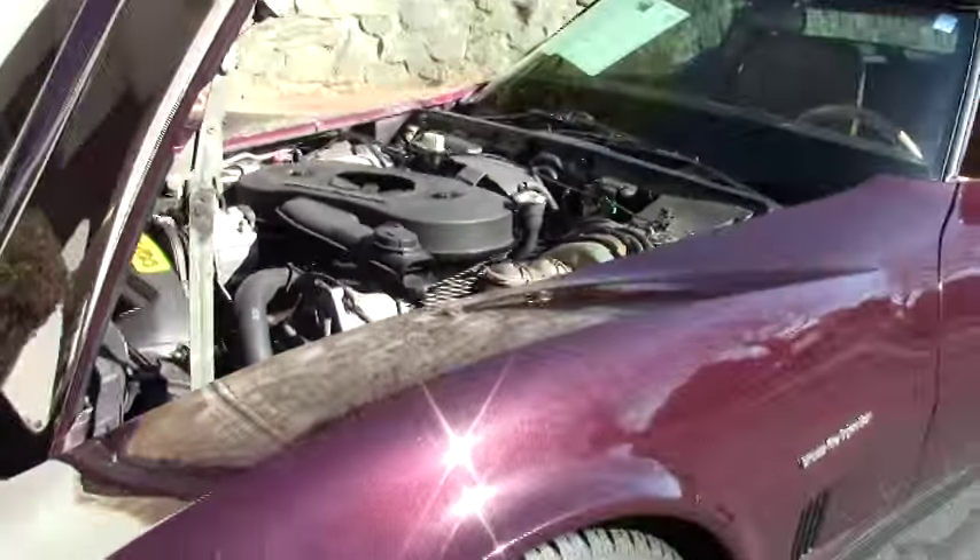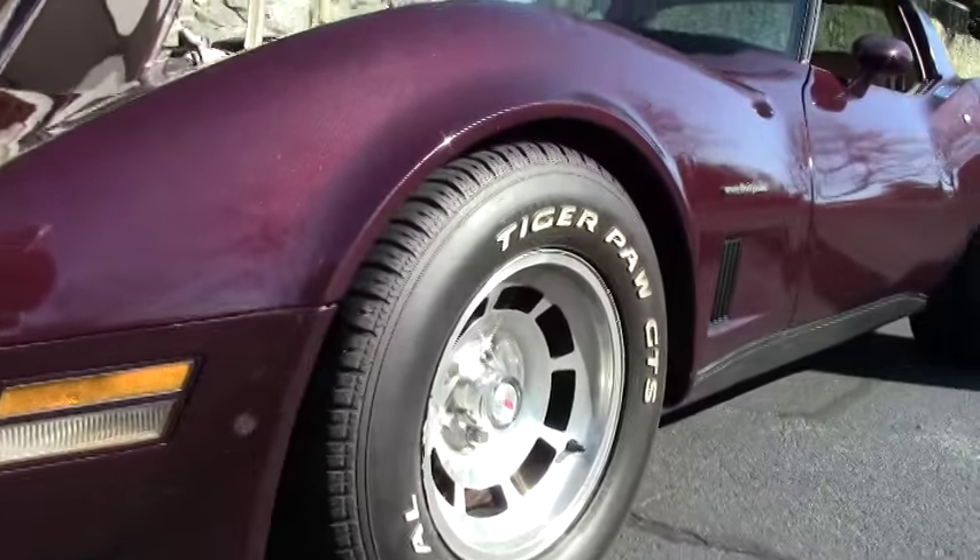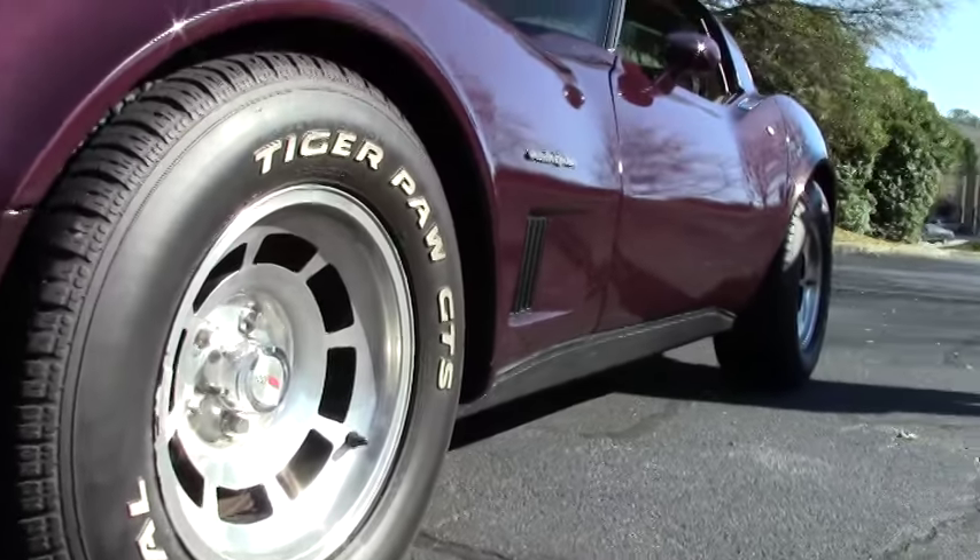The tires on the car are in excellent shape — I would say probably 9/32s or better — and the wheels themselves are in good shape as well.